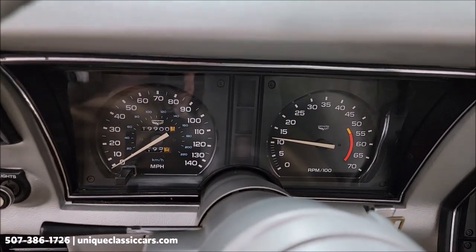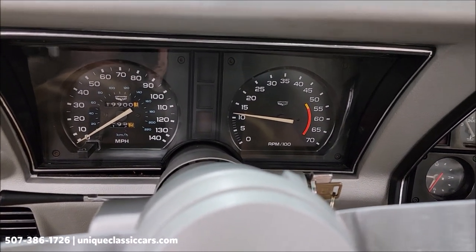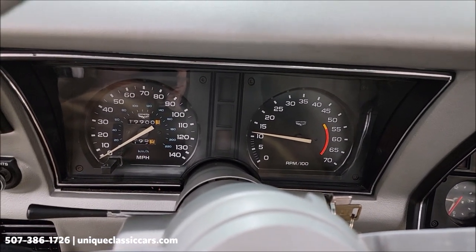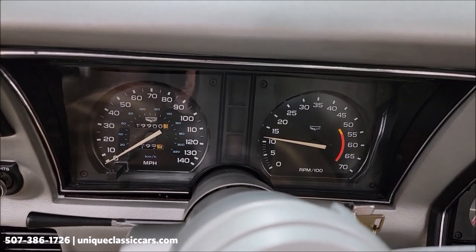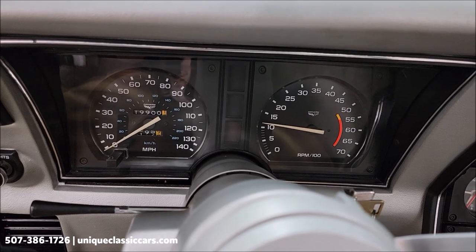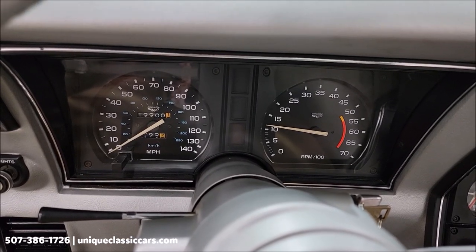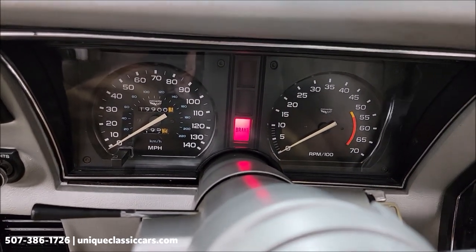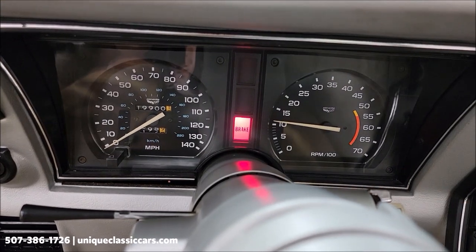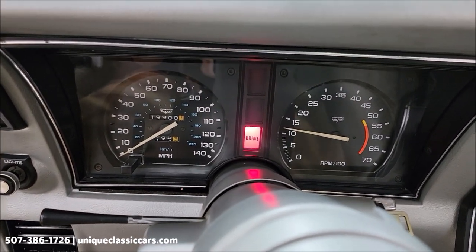One thing the tech did note: there is a brake light issue that could just be the brake light switch. The consigner said they'll address it at the point of sale. Some Corvette guys prefer to fix it themselves. We try to represent these as fairly as possible, so just letting you know. Your exact miles are 19,900.